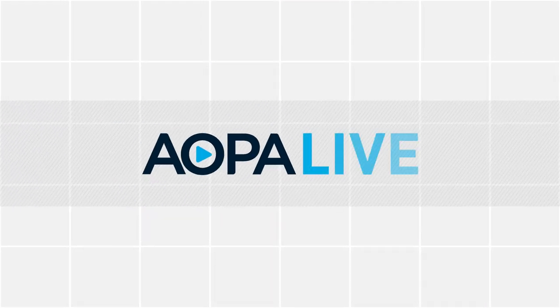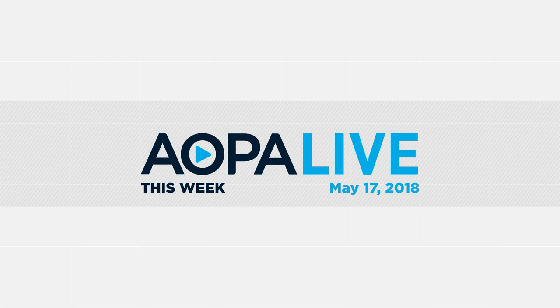This is AOPA Live This Week with Tom Haynes and Melissa Rudinger.